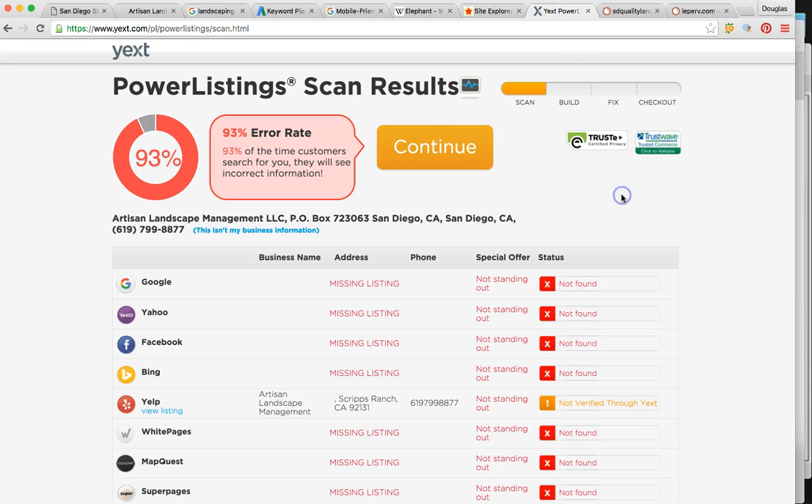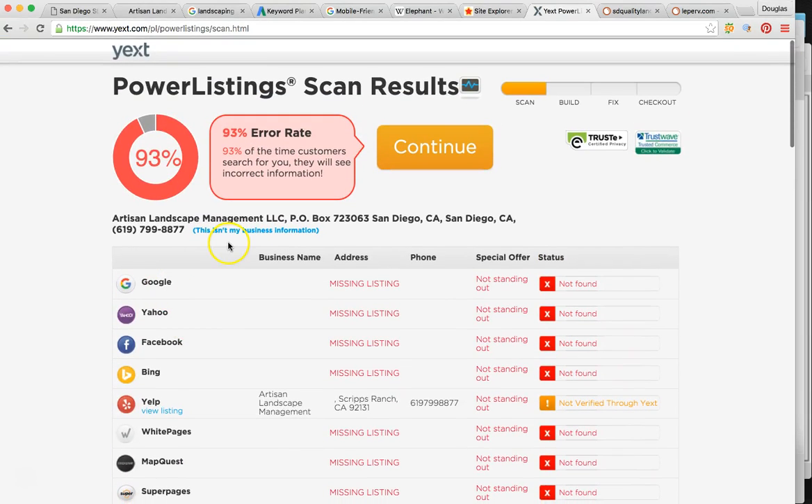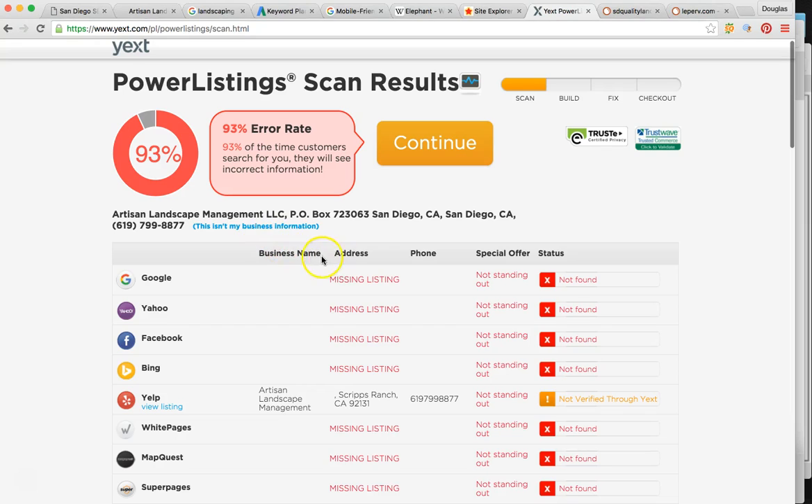Next, I want to talk to you about business listings — we also call these local citations. Some examples are Google, Yahoo, Facebook, Bing, Yellow Pages, White Pages. These are very, very important — this is how we get your business name out there. When we do them, we have to have the business name, address, and phone number identical. If not, Google is going to penalize us.